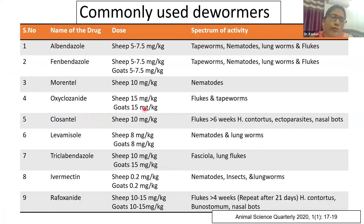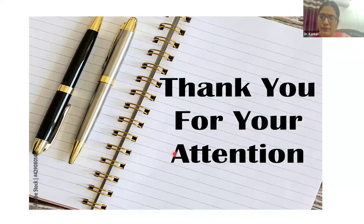These are the doses of the commonly used drugs which are used in sheep and goat.